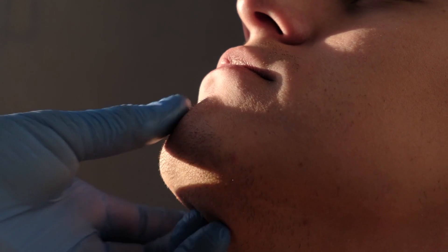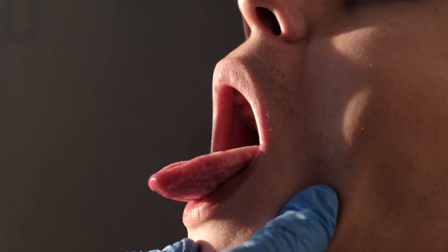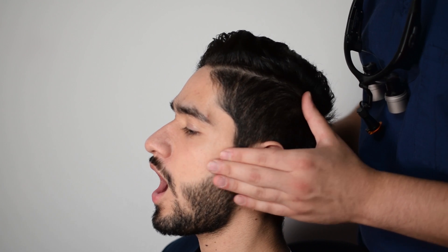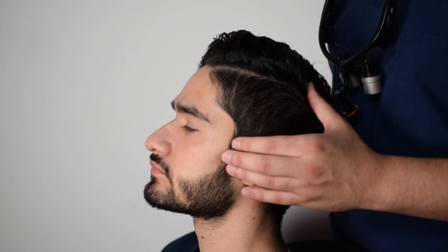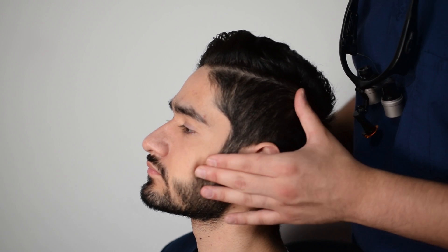With experience you'll be able to pick up more subtle details, but to help you understand if something is wrong, compare to the opposite side and check if there's any asymmetry. For the TMJ, ask the patient to open and close their jaw while palpating right in front of their ears, and look for any deviation. A deviation to one side could indicate some sort of TMJ dysfunction.